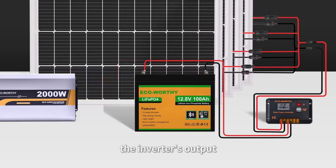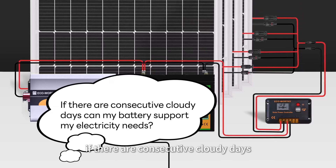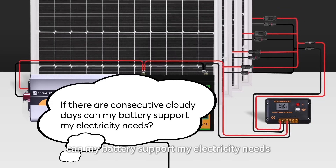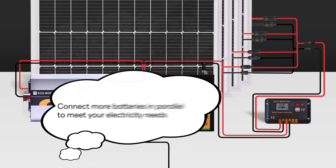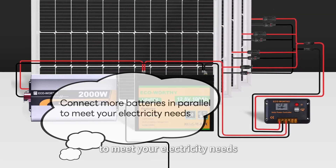Its plug-and-play design mounts easily in 12 or 24-volt systems. Compared to others in this list, Eco-Worthy balances affordability with toughness, making it a smart, durable, and dependable energy solution built to last.